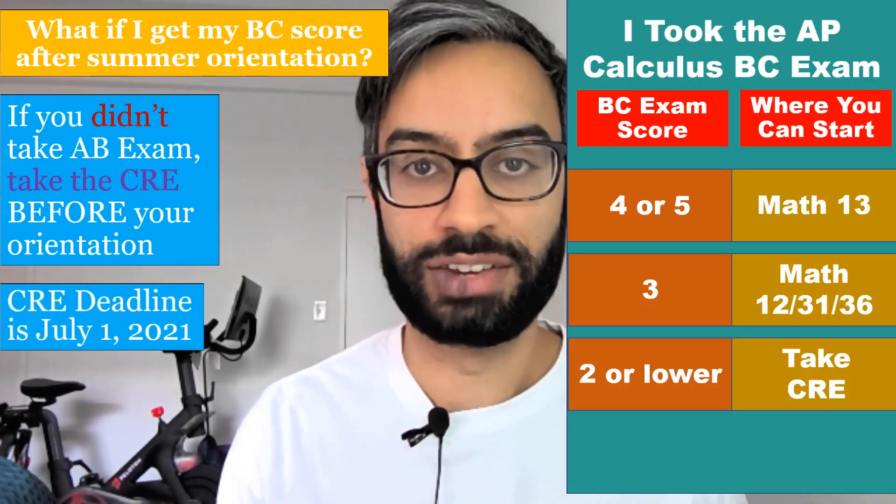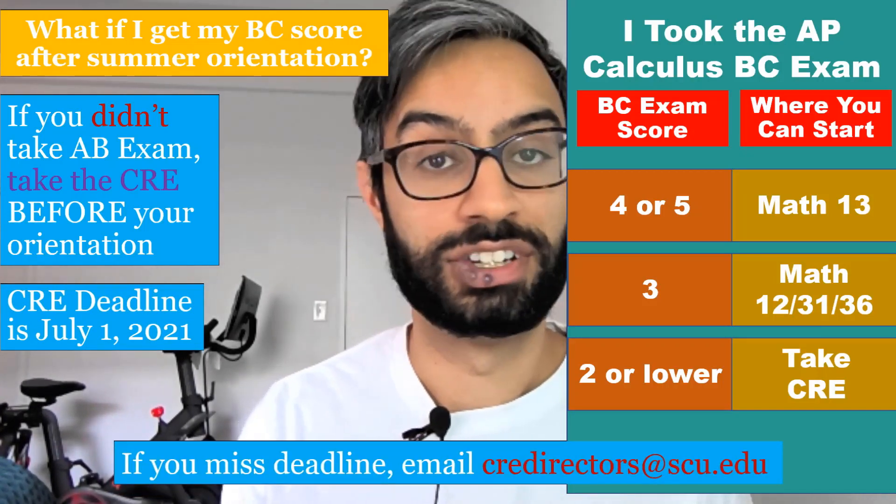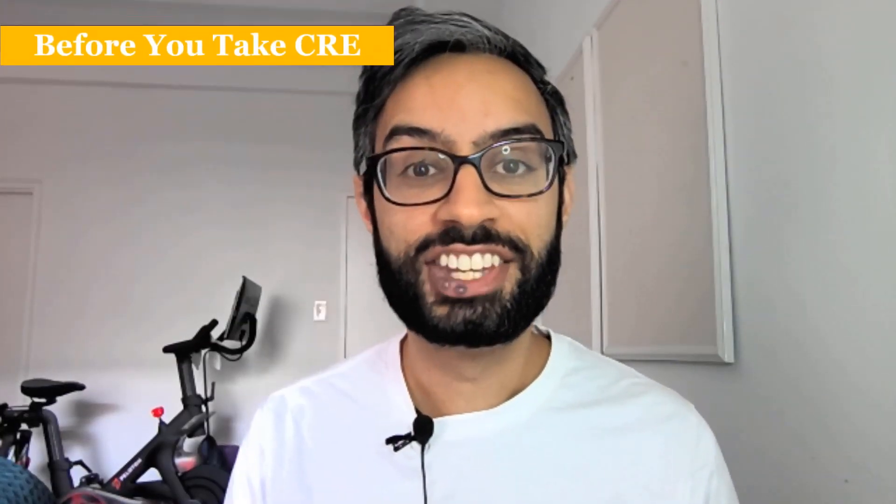The deadline, again, is July 1st. If you missed the deadline, please email us at CREdirectors at scu.edu.